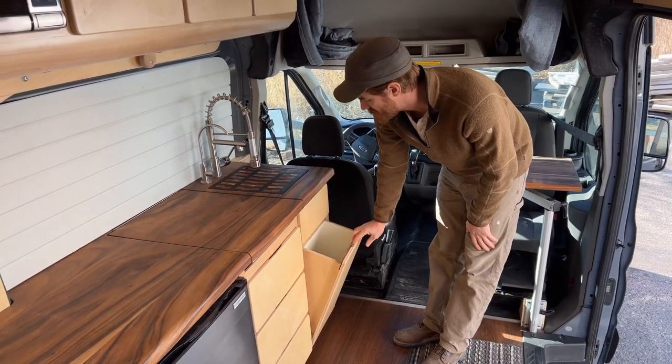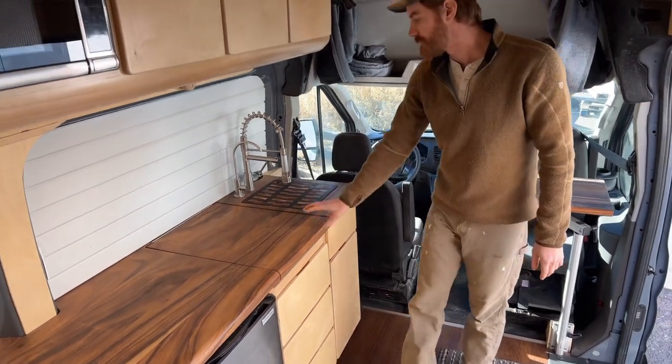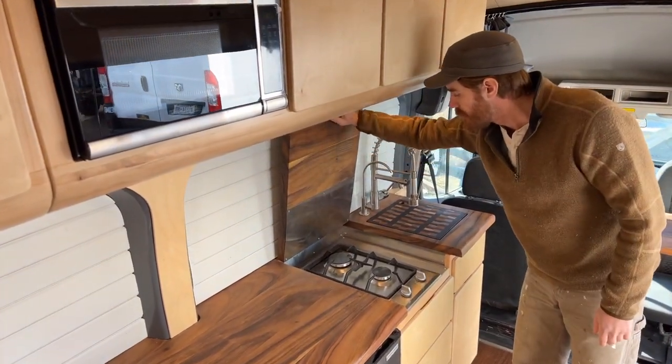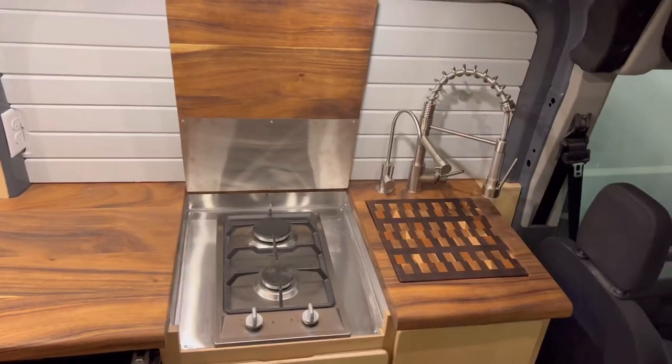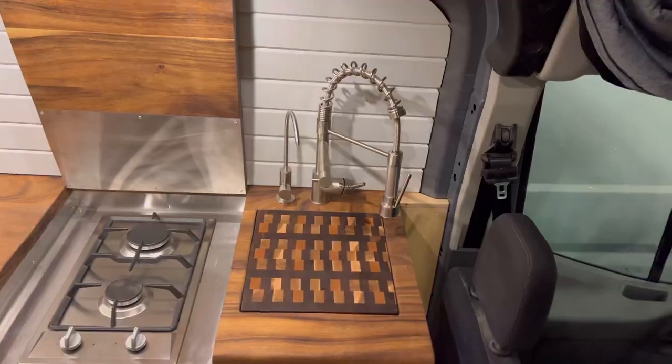It actually just tips and slides back. As we're moving back we have the stove top burner. That folds up like so and here we have two burners. Got some stainless steel on the back of that flip-up, which is kind of nice.